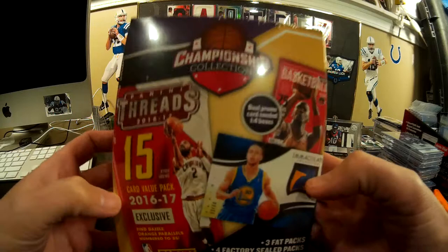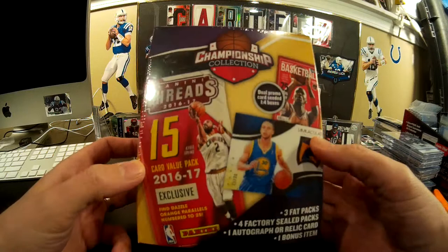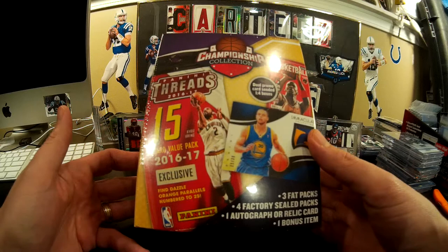I was at Walmart, and these are $19.99 — so $20. I've never seen someone open this before, but this is a chance to see if it's worth your $20. This is seven packs, so if you think about it, that's like $3 a pack.